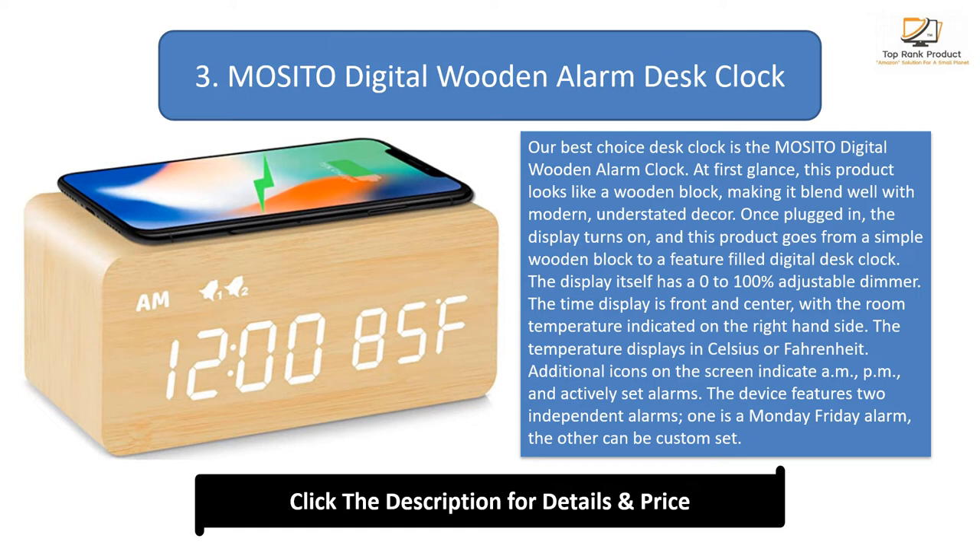The device features two independent alarms — one is a Monday-through-Friday alarm, the other can be custom set. Turning the alarms off in the morning requires pressing any button on the back twice, which can be challenging to do in a sleepy haze. The device's hallmark feature is the built-in Qi wireless charger.